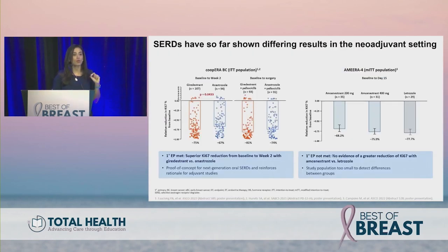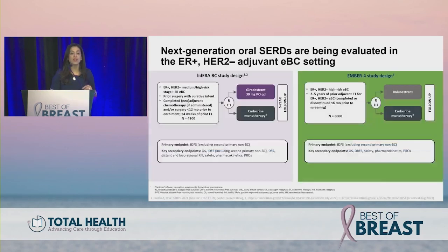Not all oral SERDs are equal. The COOPER study met its primary endpoint with superior Ki-67 reduction from baseline to week two with giredestrant versus anastrozole. This was not seen with amcenestrant. We know from Western early stage neoadjuvant studies that Ki-67 reduction predicts better outcomes in larger phase three adjuvant trials, suggesting giredestrant could be a superior agent.